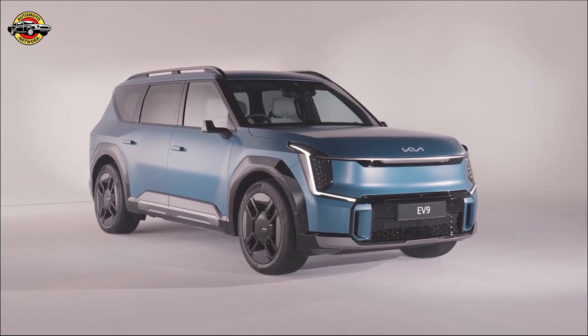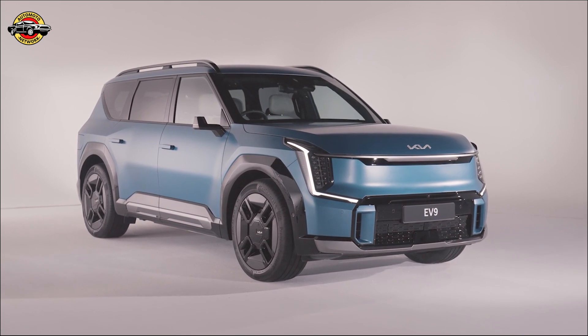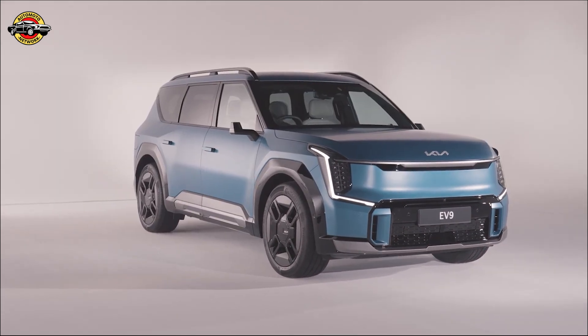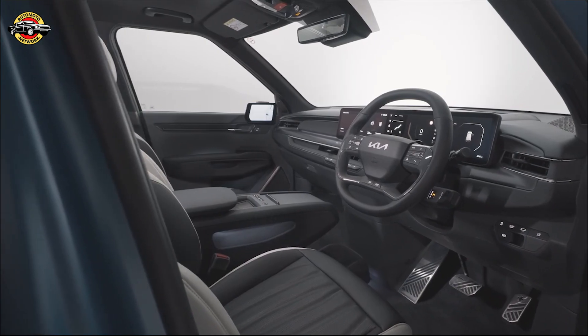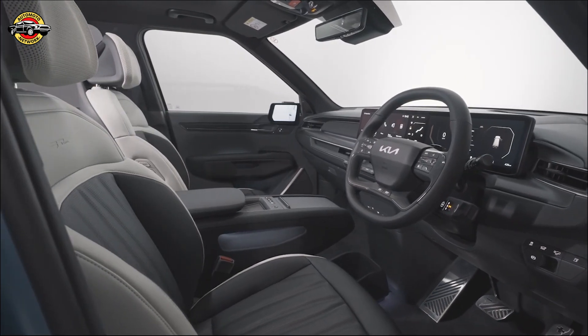The EV9 offers a sleek and stylish exterior, with a three-row, seven-seat layout as standard across all grades. But that's just the beginning. Step inside, and you'll find an array of features designed to elevate your driving experience.